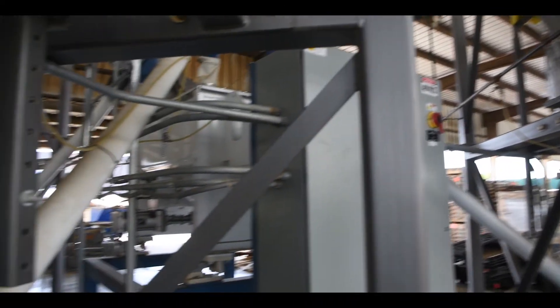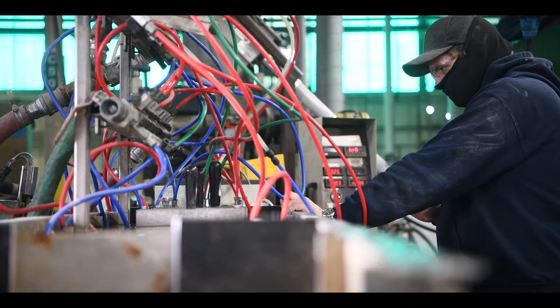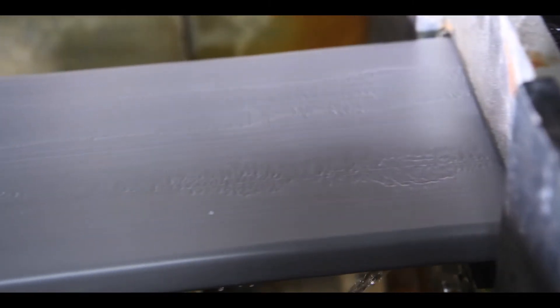Cradle to gate life cycle analyses indicate RC Squared may reduce embodied energy emissions by over 40%, with better recyclability at end of product life.